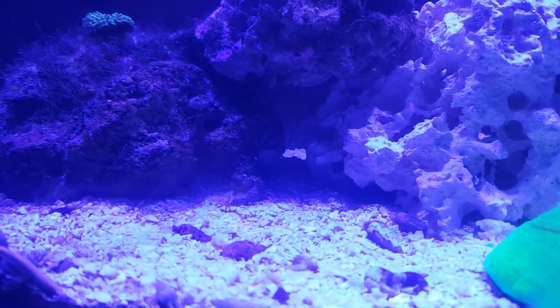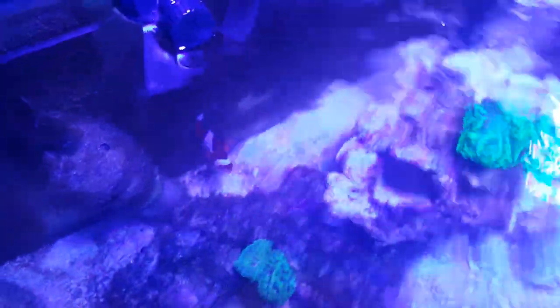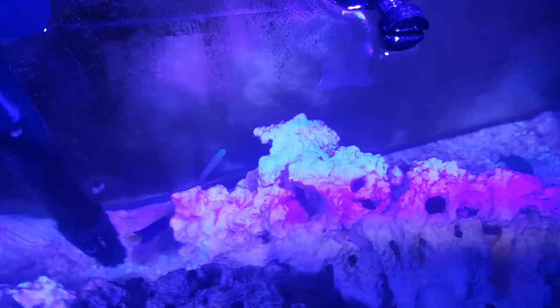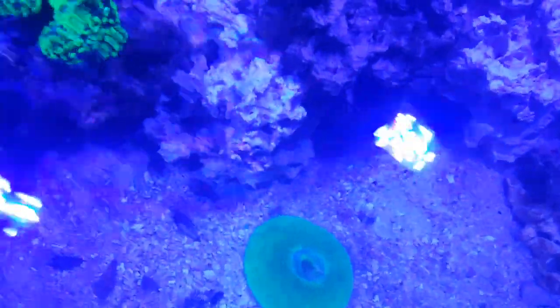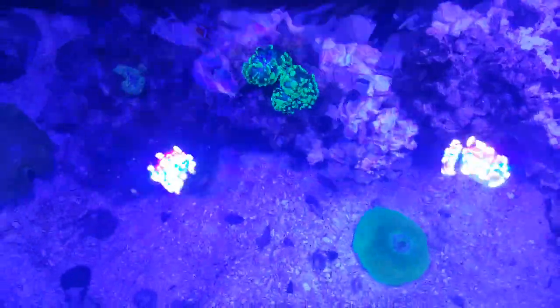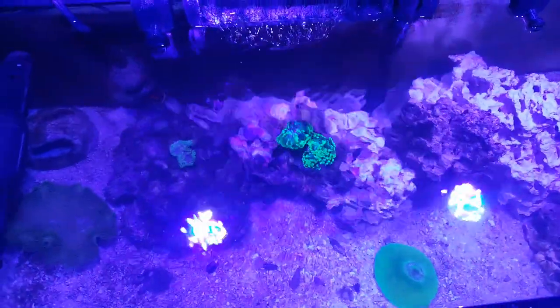I think my angelfish, he's still hiding out in the back. There he is. Right now I'm running carbon through a hang-on filter. But everything is pretty healthy and doing very well.